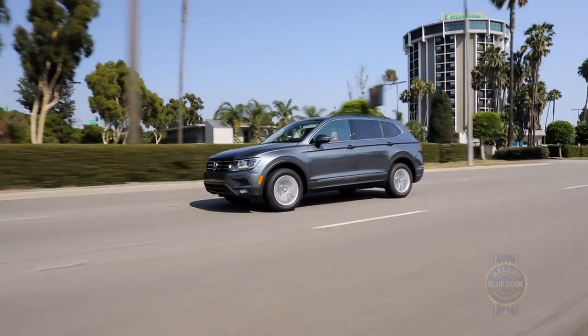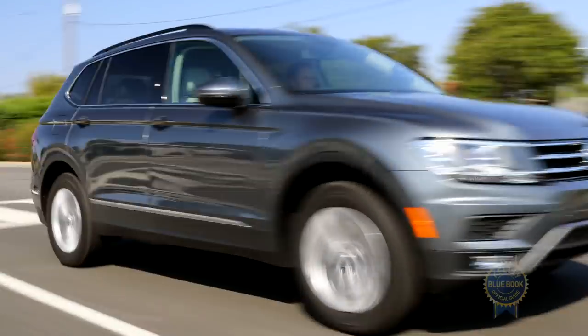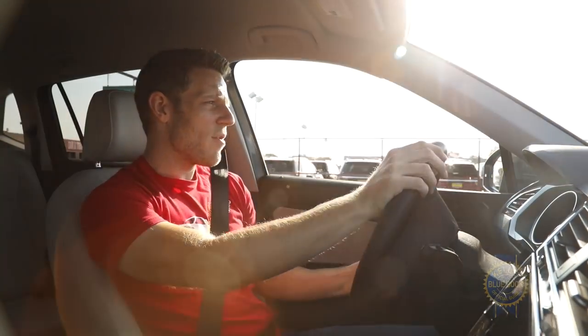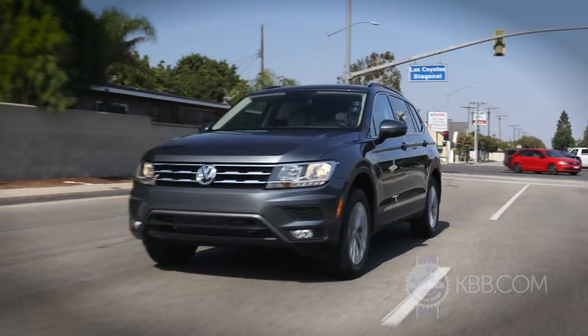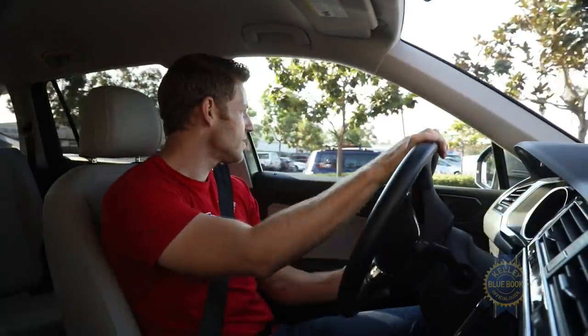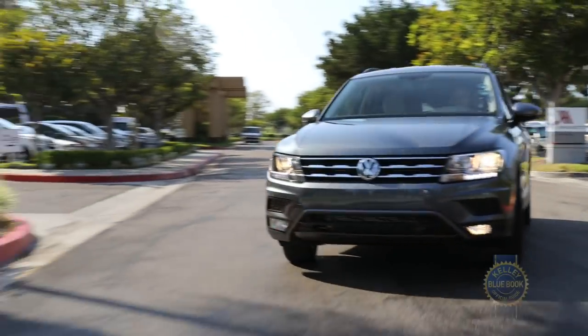Many of the Tiguan's finest attributes are revealed once it's in motion. With light, responsive steering and a quiet cabin, the Volkswagen Tiguan is a good choice for long-distance travel. There might be softer-sprung SUVs, but Volkswagen's compact rides in a refined and comfortable fashion. Despite being nearly 10 inches longer than the previous Tiguan, this Tiguan is still fairly easy to park, thanks to a reasonably tight turning circle and good visibility in all directions.